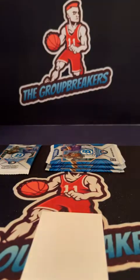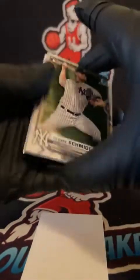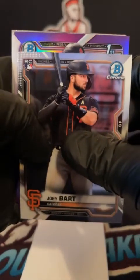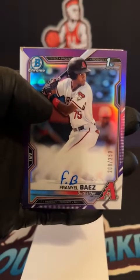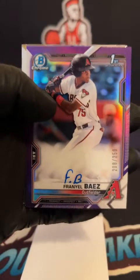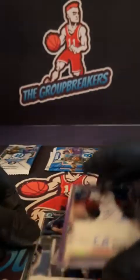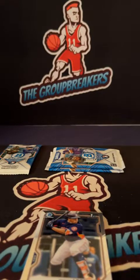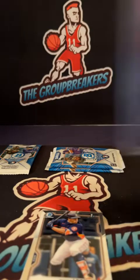Three packs left, one autograph to go. Kind of a weak autograph in the first, so hopefully we've got a big one — something low numbered. Looks like a purple. Clark Schmidt, Joey Bart rookie, and first for the D-backs. Fran Yell Baez, 208 of 250, going out to Arizona. Purple. That backs Daniel with the second autograph.